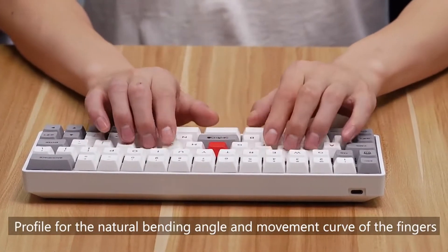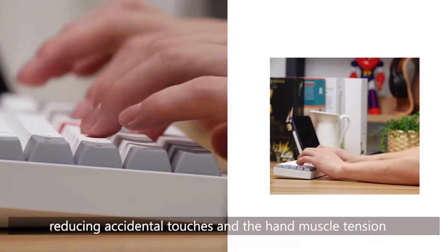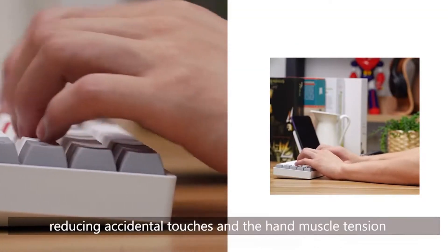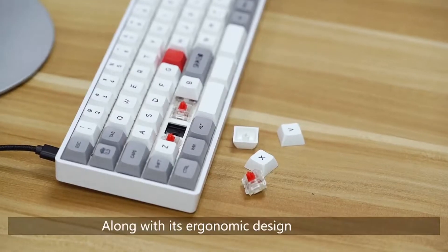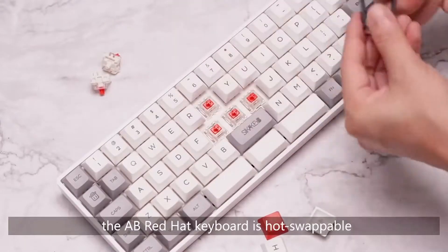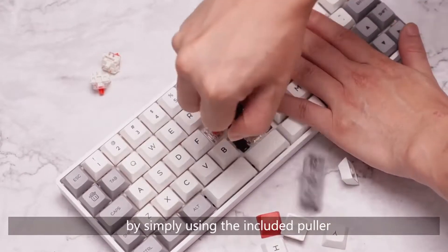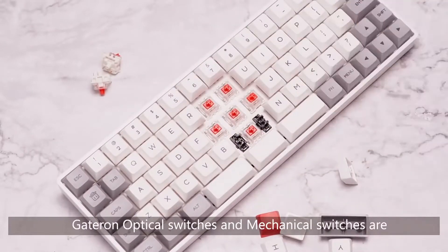You can reprogram any key on the GK68XS to make custom macros and add layers for extra function. To further personalize your typing experience, the advanced three-switch spacebar can be converted into one spacebar plus Fn2 and Fn3 keys, to expand up to three Fn function keys.